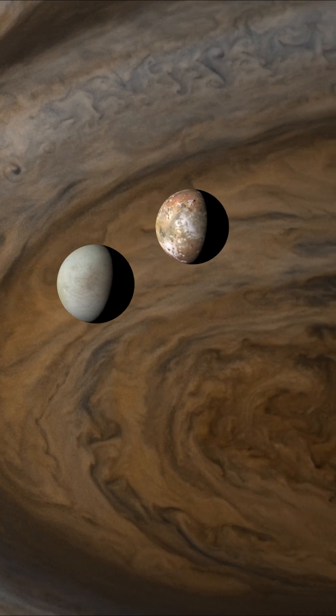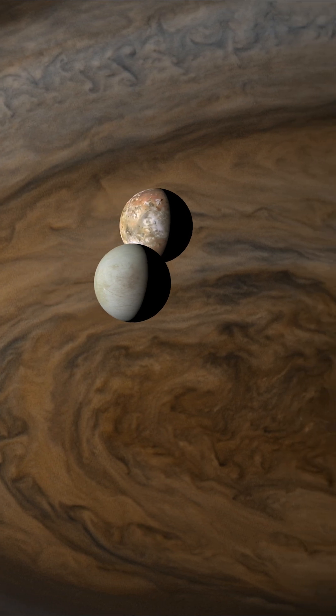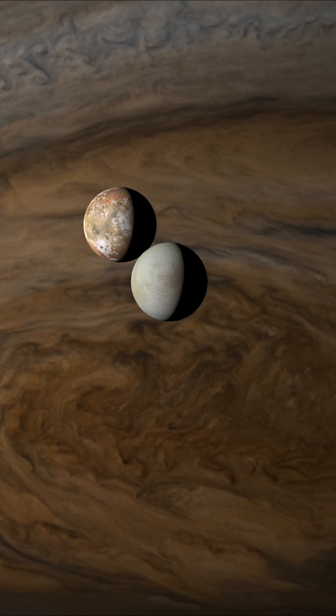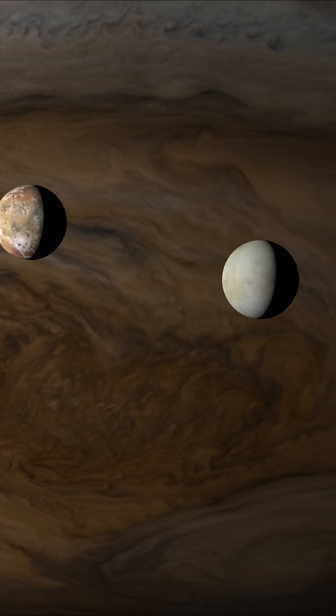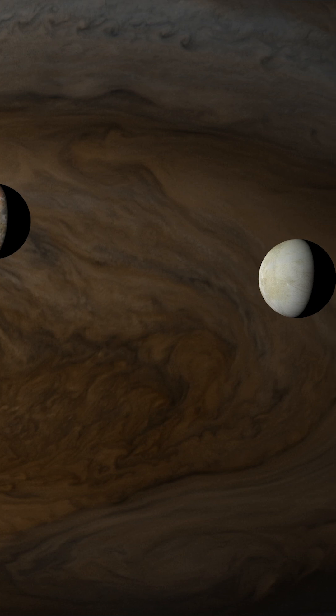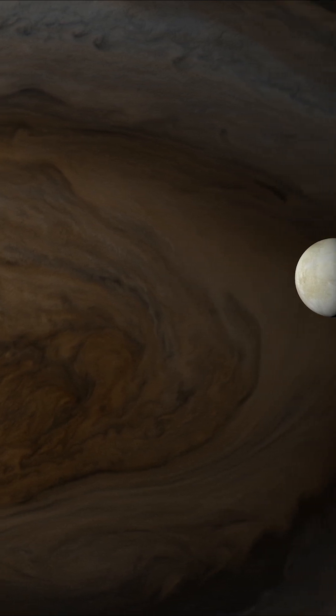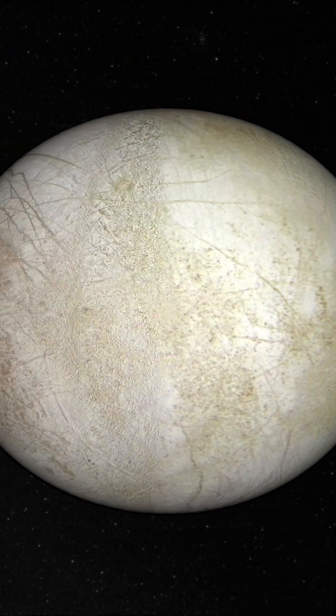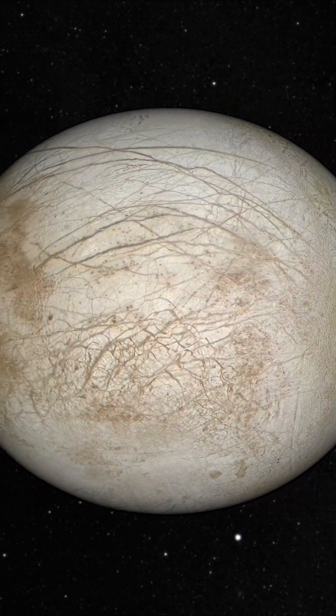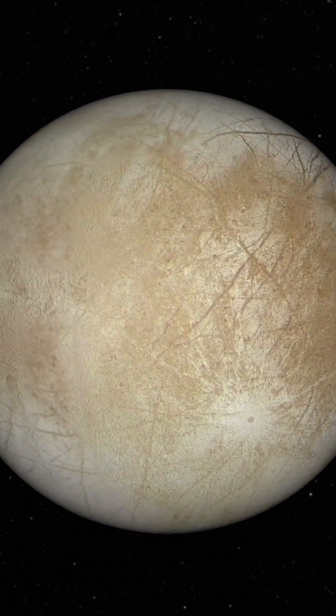The forces that deform this outer layer of ice are driven by Jupiter's immense gravitational pull, as well as from its neighbouring moons Io and Ganymede, which tug at Europa as they pass by in their orbits. The immense forces cause tidal flexing, similar to how our moon affects Earth's tides, but on a far grander scale.